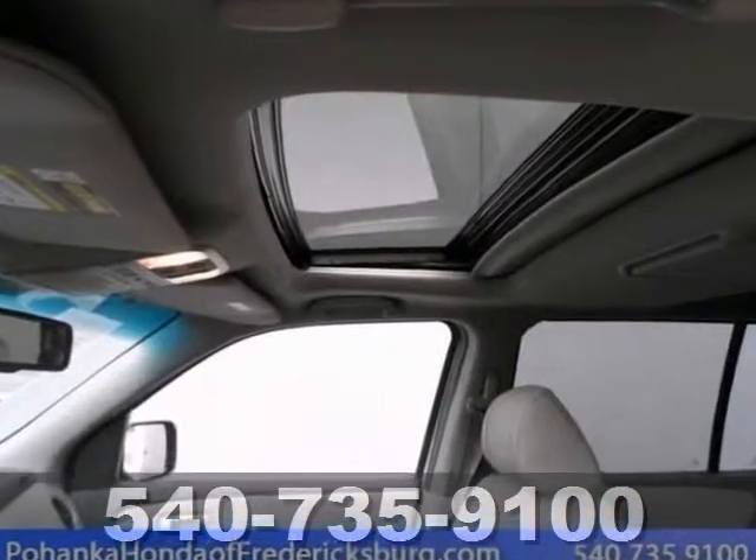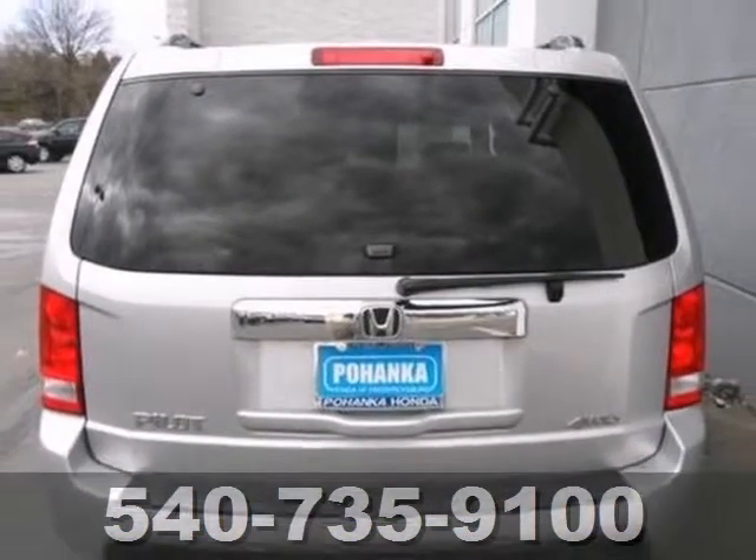It features four-wheel drive, a CD player, and sunroof. Come in and take it for a test drive.